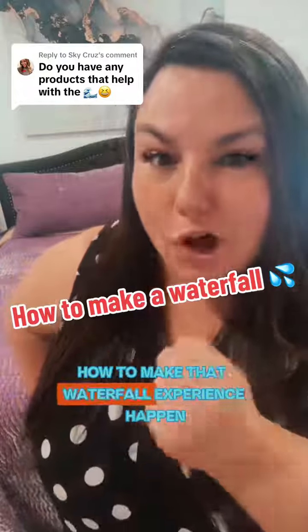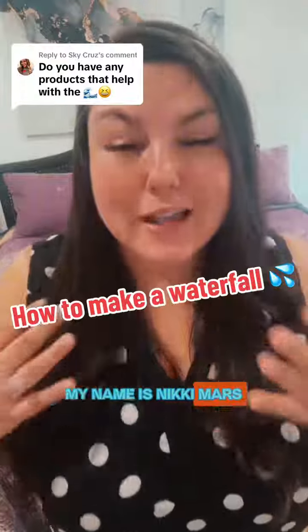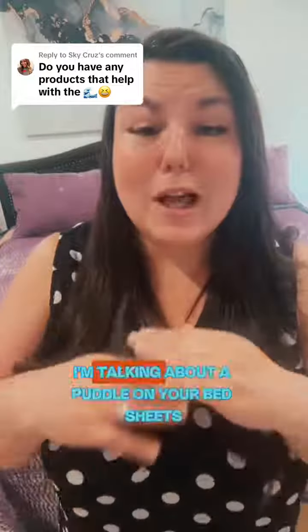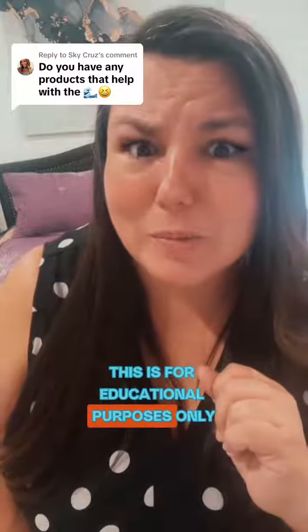Are we not telling ladies how to make that waterfall experience happen? My name is Nikki Mars. I'm your new desire coach and we're going to talk about how to make the waterfall happen. When I say waterfall, I'm talking about a puddle on your bedsheets. If this isn't your thing, scroll on by, but everybody needs to know this is for educational purposes only.